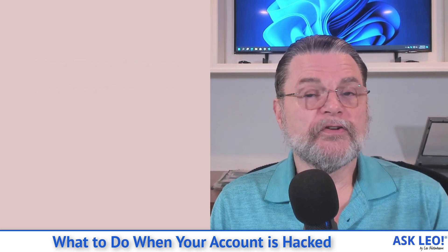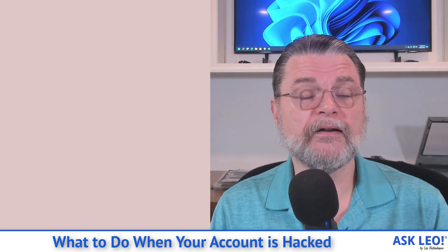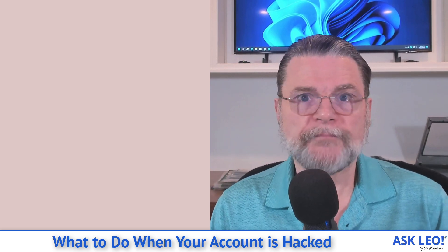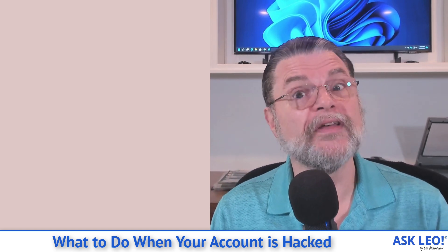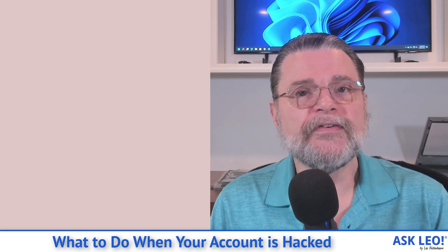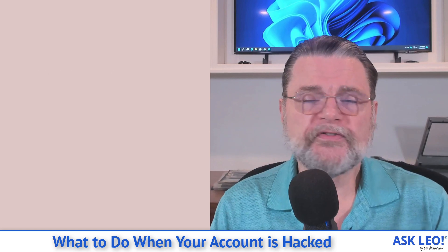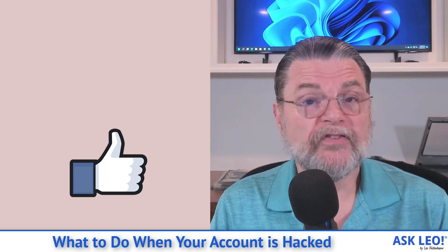Finally, consider using two-factor authentication. Many people consider it an inconvenience, but honestly it's not. I have it enabled on as many accounts as I possibly can. If you travel, there are times where you have to take an extra step to log in, but that makes sense because the device you're using could be lost and you don't want someone else to log into your account. With two-factor authentication, hackers cannot sign into your account even if they know the password. And if you're not sure about any of this, get help — it's better to ask for help. There's no shame in it, and it's much safer than making bad decisions because you're in a panic.